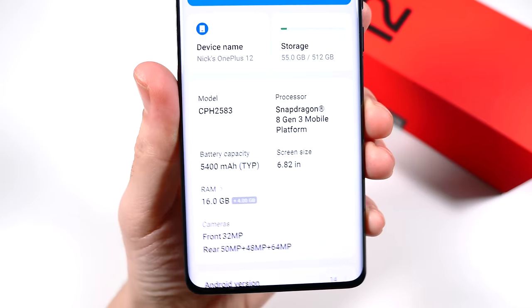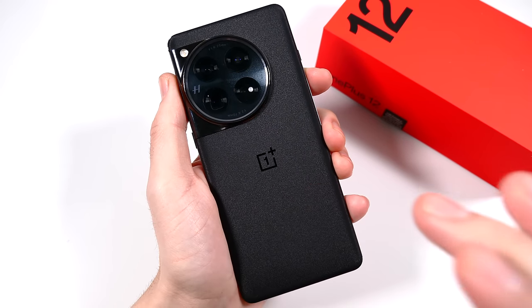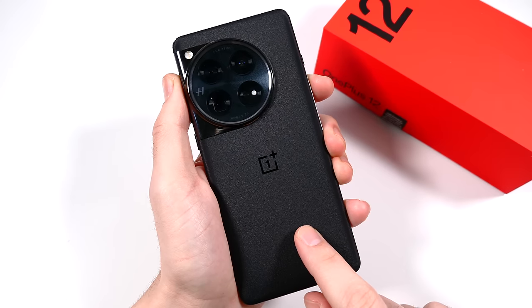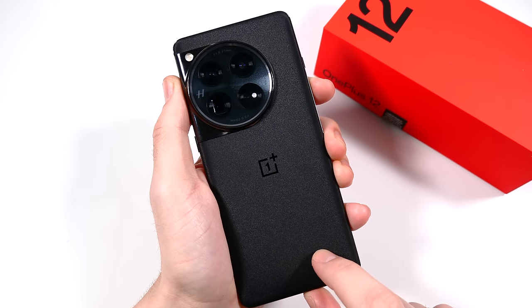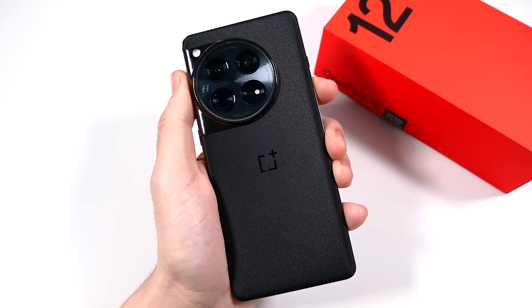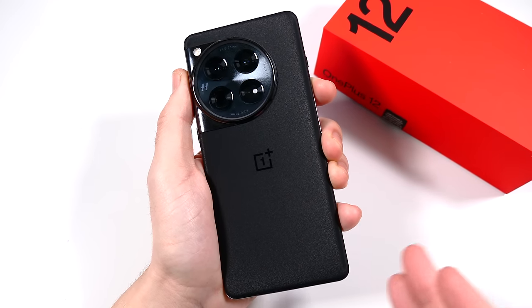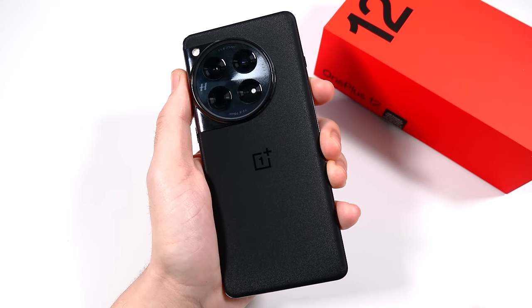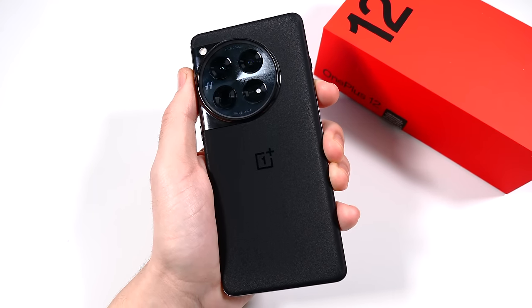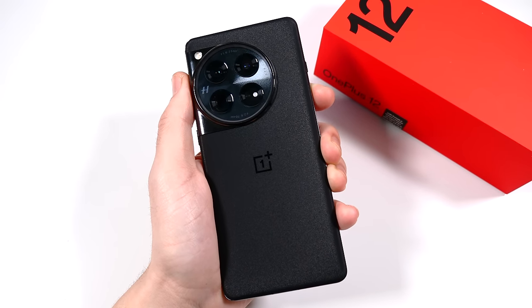The 5,400 milliamp-hour battery is huge — this battery is a monster, it lasts forever. It's bigger than the S24 Plus, S24 Ultra, and the Pixel 8 Pro, and it's even bigger than the iPhone 15 Pro Max. It's one of the biggest batteries on the market for flagship phones — there might be a gaming phone with 6,000 mAh — but for flagship phones, these are massive batteries in the new OnePlus 12.